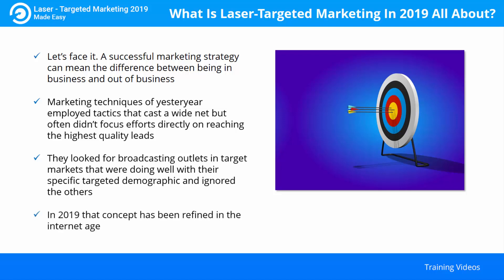In 2019, that concept has been refined in the internet age. Laser targeted marketing now requires a business to engage their audience with quality content spread across a number of online formats. As marketing guru Neil Patel has explained: the right content will drive traffic, engagement and conversion.